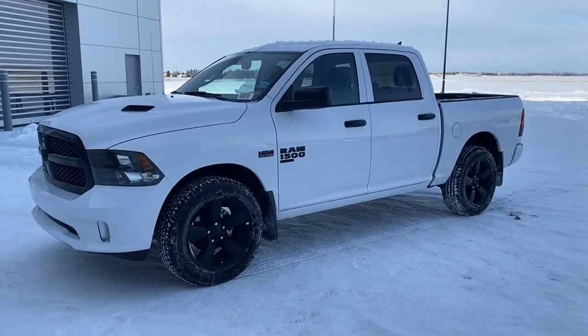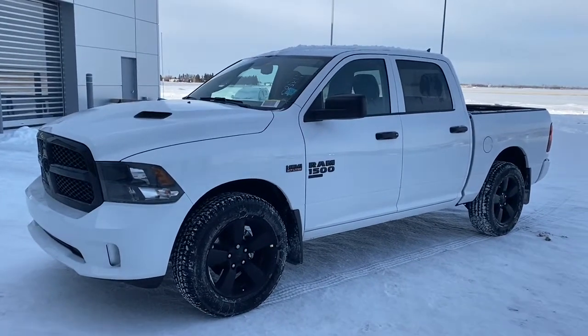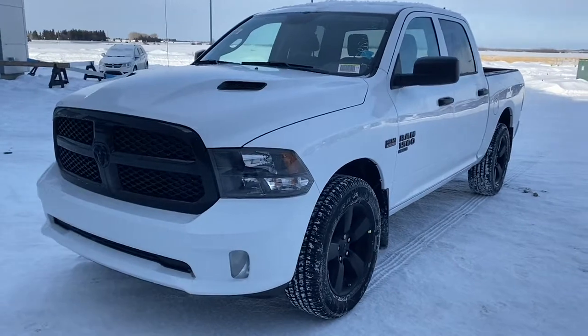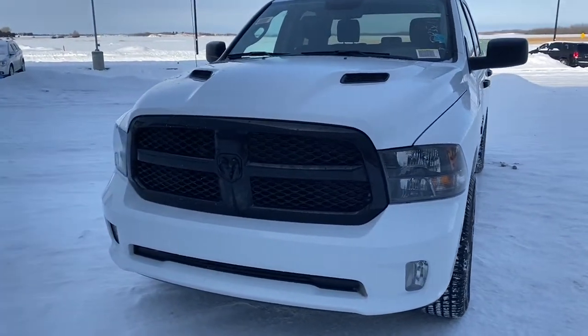Hi, it's Nicole here from St. Albert Dodge. Today I'm going to show you this 2019 RAM 1500 Classic Express. This RAM 1500 is in Bright White and features premium headlights, black accents, and a sport performance hood.